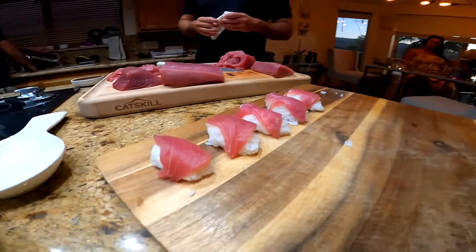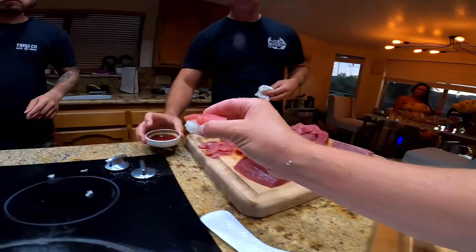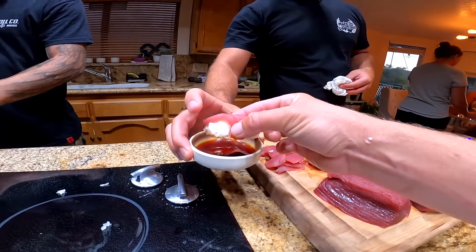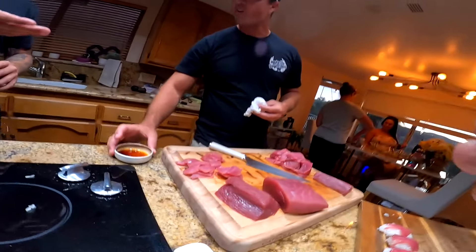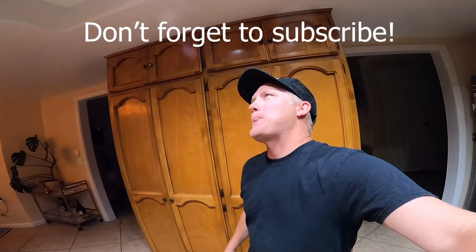Thank you guys so much for watching this video. I appreciate everyone who subscribes and everyone I get to meet out on the water. If you see me out there, definitely say hi — we can talk fishing, loans, home finance, all that fun stuff. Thanks again, we will see you on the next one.